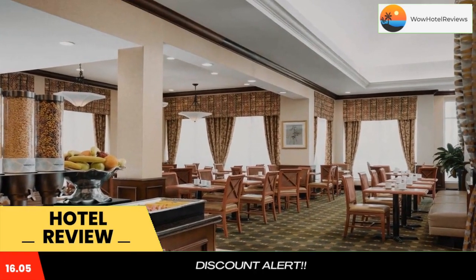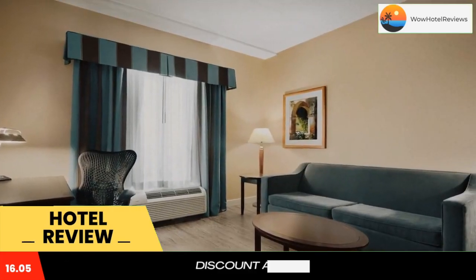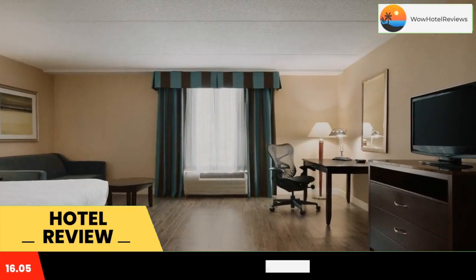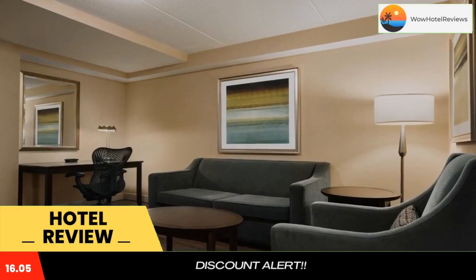Hilton Garden Inn Vaughan features spacious guest rooms and suites with contemporary amenities. Enjoy free wired and wireless high-speed internet access as well as dual-line phones with voicemail and data ports. The in-room hospitality centers offer microwaves, refrigerators and coffee makers.